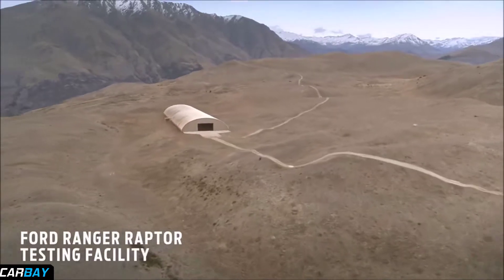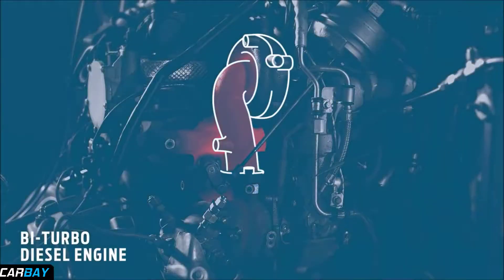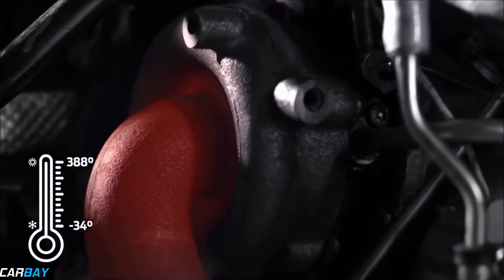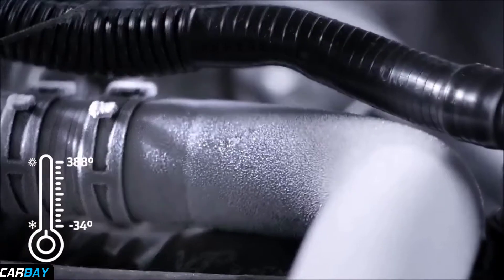Testing the Ford Ranger Raptor happens here, where we simulate years of engine abuse. The bi-turbo diesel engine is raised to 388 degrees, then dropped to minus 34. We repeated this over a thousand times to stress test the cutting-edge bi-turbo.